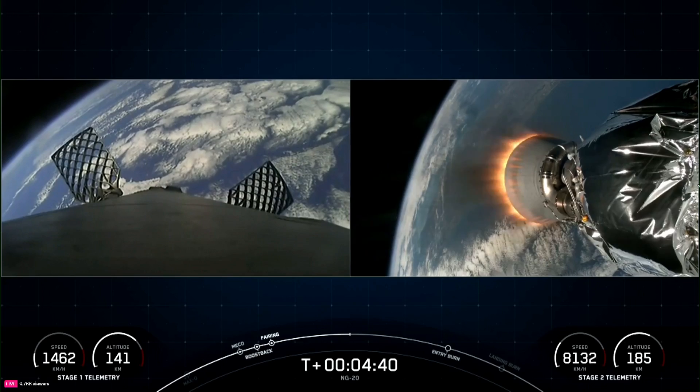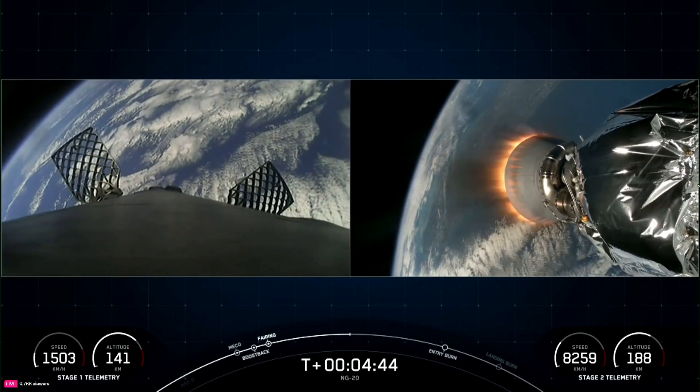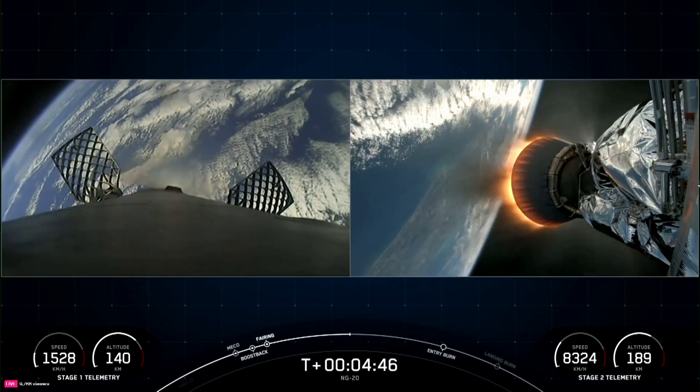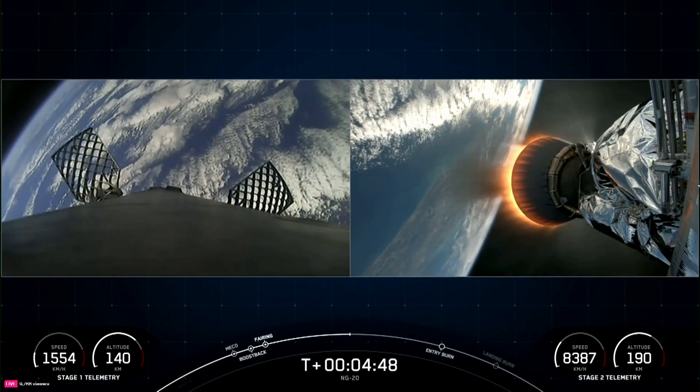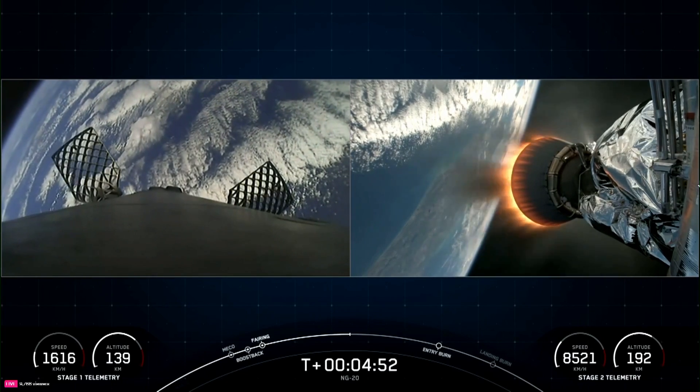As we ascend, we tilt the engines — and the technical term for that is called gimballing — and that turns the rocket horizontally. We are still going up, but we are now also heading horizontally away from the launch pad, and that's what we call a gravity turn.